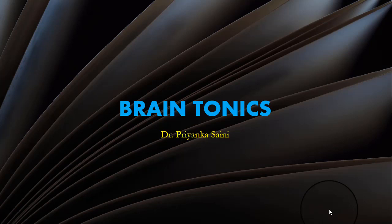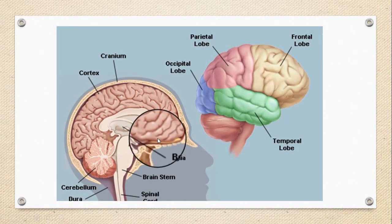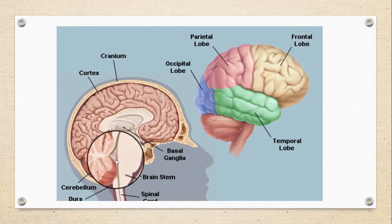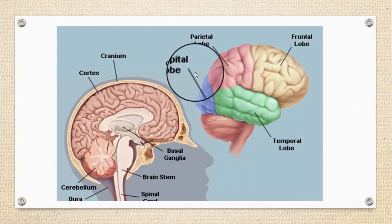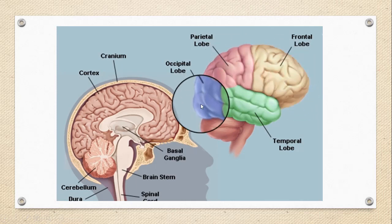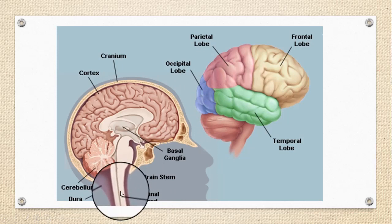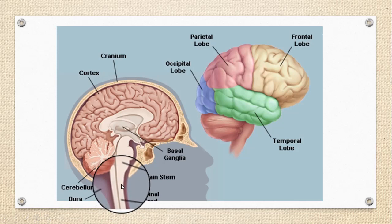Before starting, I would like to discuss some basic points regarding the brain. As we all know, the brain is safely present within the skull and is roughly a three-pound organ made up of large masses of nerve tissues. Together with the spinal cord, it forms the central nervous system of the body.